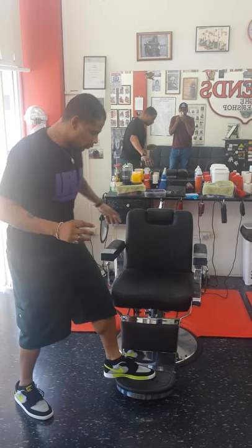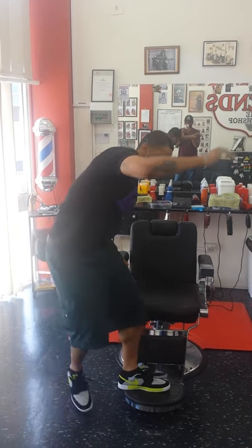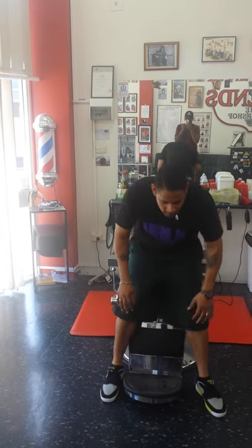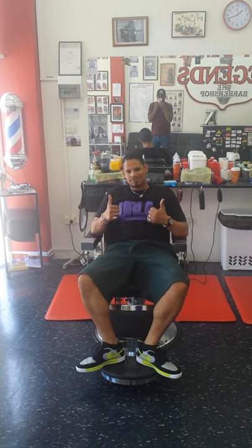So guys, you don't have to get confused and try to figure out how to get in the chair. It's a chair just like any other chair — you walk over, voila. Easy. Thank you.